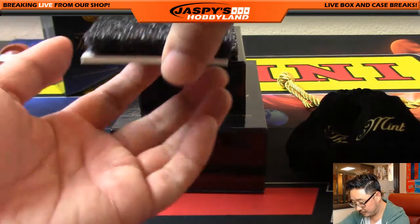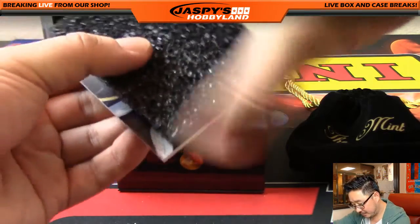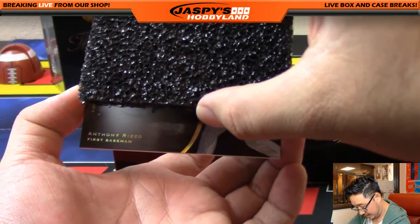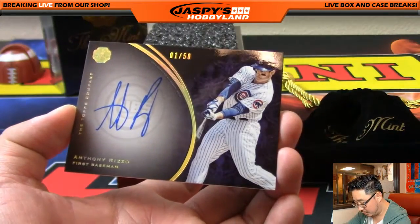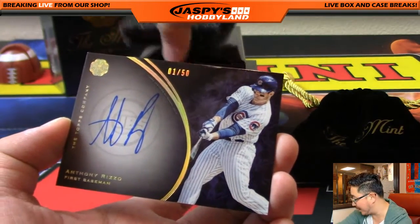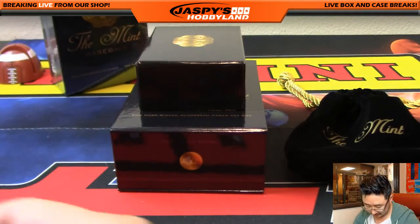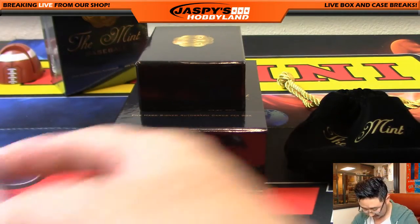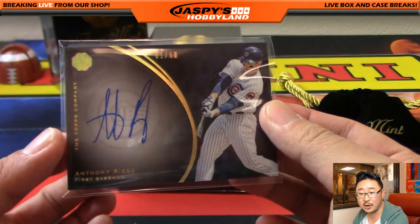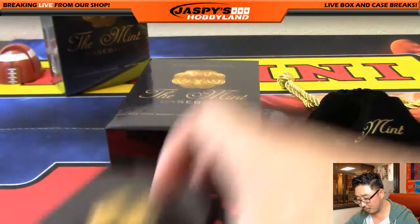And the last one, ladies and gentlemen — I can even tell you who it is. It's out of 50, it's a first baseman. Anthony Rizzo — one out of 50. I don't think the one has ever hit in any of these breaks. Tyler Weiss with number one. One out of 50, Anthony Rizzo — nice on-card autograph for the World Series champ. And that's it, folks. That was your break.